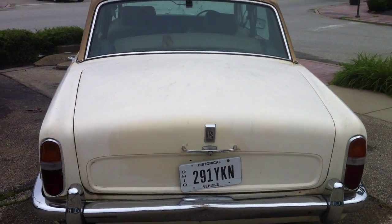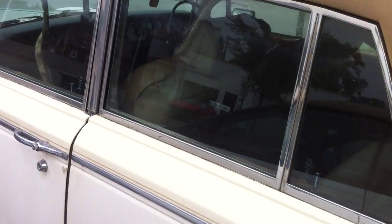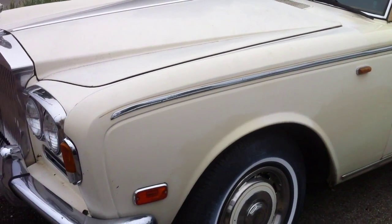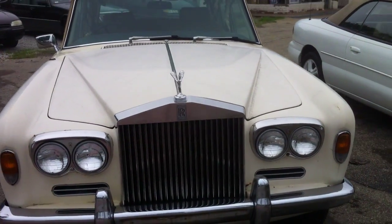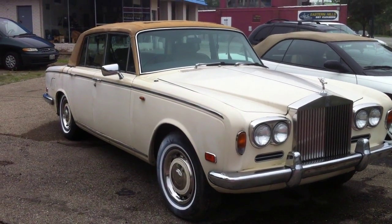I am not sure that it's worth putting a lot of money into a car with a lot of work. I have a few other Silver Shadow videos, so if you have questions, please ask them through the comment section. Thanks for watching this video.